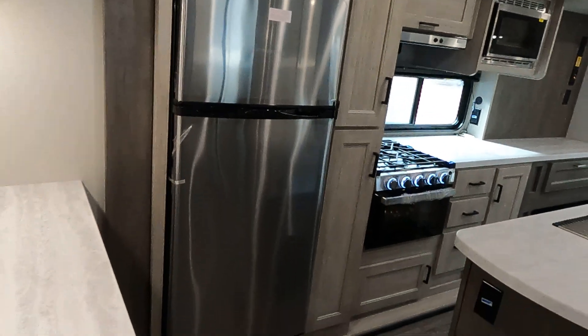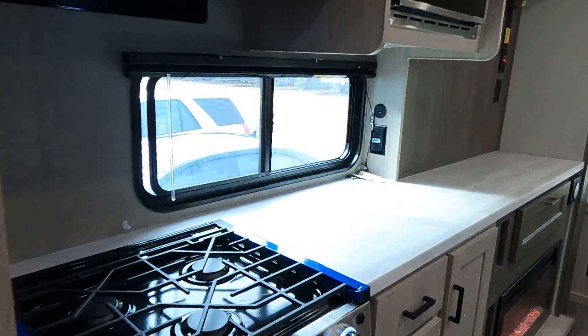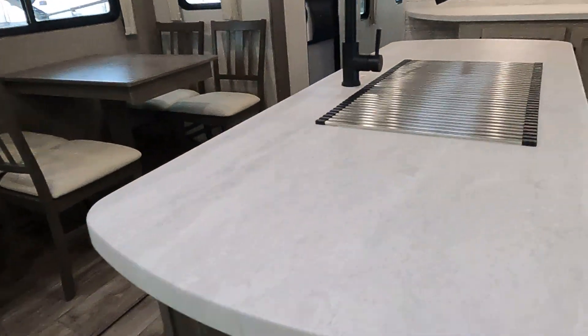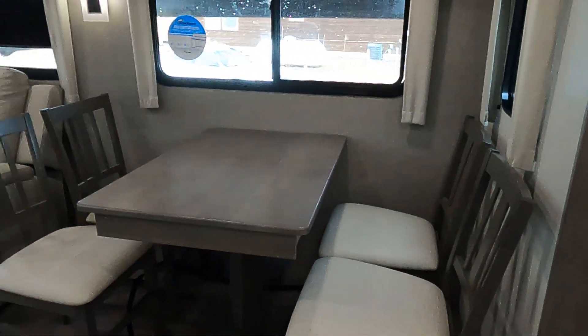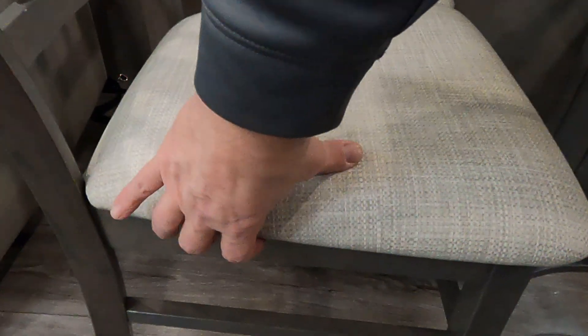12-volt refrigerator, three-burner cooktop range oven. And we're going to do a quick tour of all the countertop space here — kitchen island, farm sink, more countertops. Table and chairs, and we have storage in the chairs themselves.